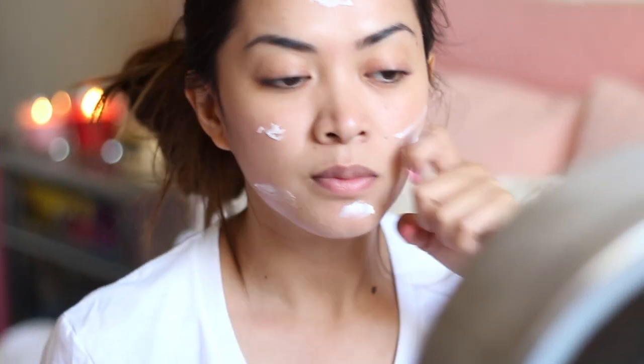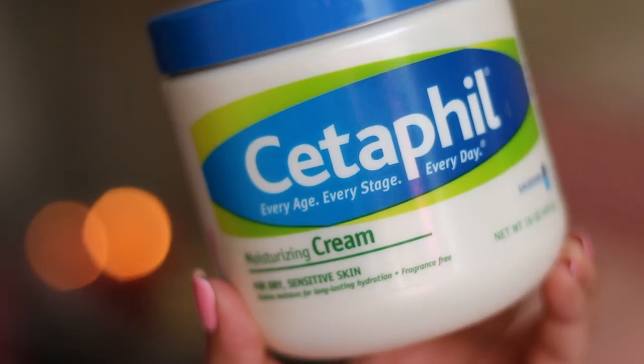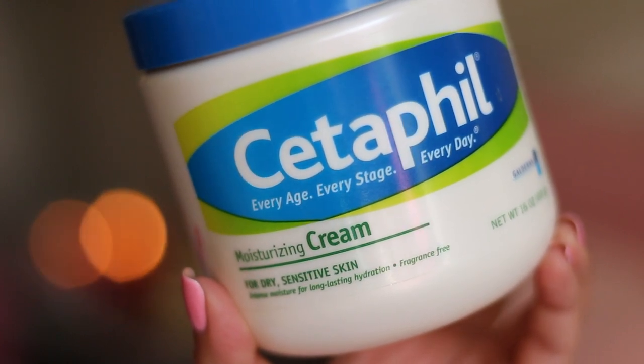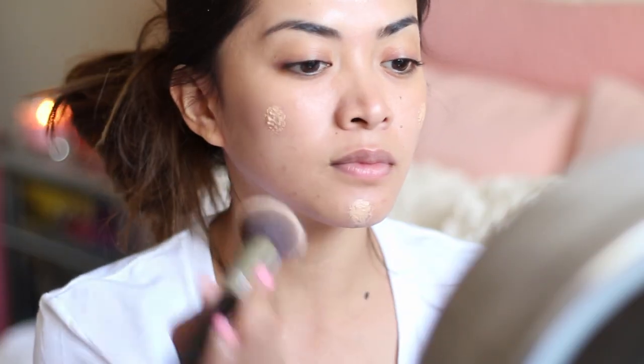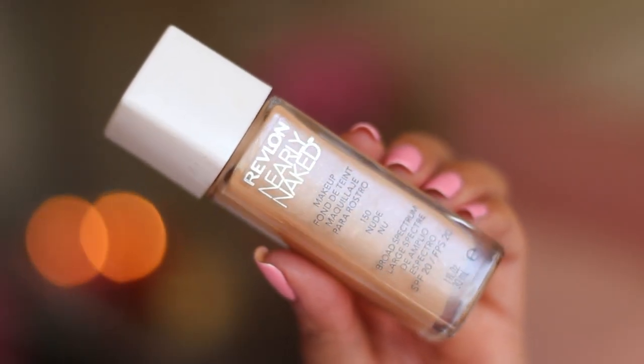Okay, so now on to the makeup. I like moisturizing my face first, especially lately since it's been getting really hot. Here I'm using Cetaphil's Moisturizing Cream. Next is foundation — I like using lighter foundations on weekends, not too much coverage, just something really lightweight. Here I'm using Revlon's Nearly Naked Foundation.